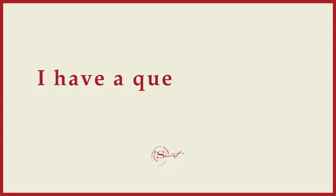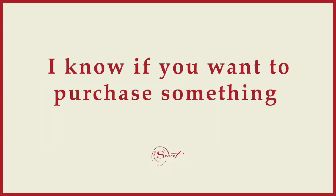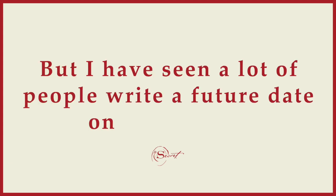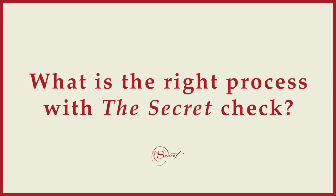Let on Instagram asks: I have a question about the secret check. I know if you want to purchase something you write today's date, but I have seen a lot of people write a future date on the check. What is the right process with the secret check?